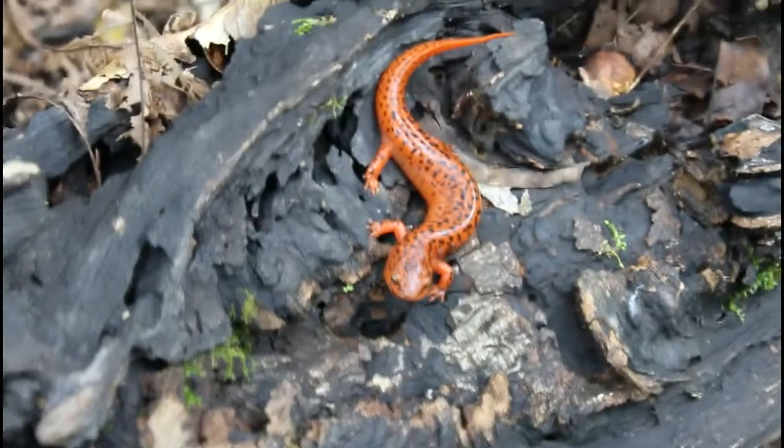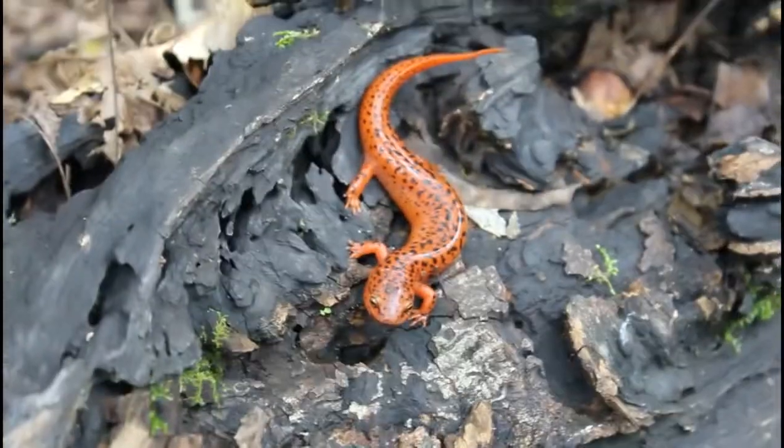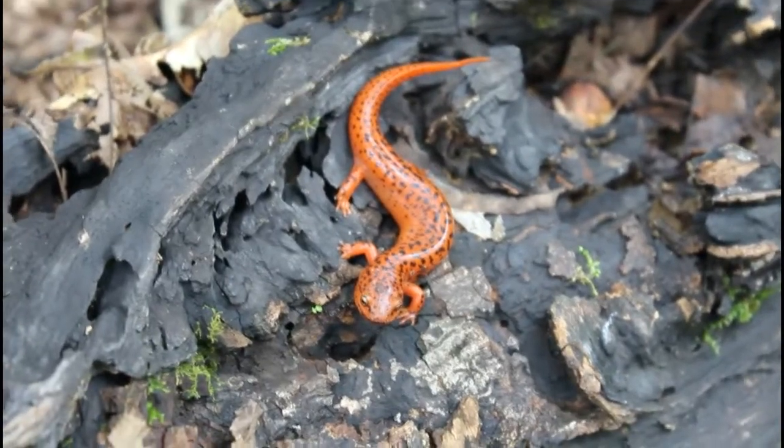So here we got a northern red salamander, Pseudotriton ruber ruber, flipped under kind of this blackened log, maybe 20 to 30 yards above a little stream in the Virginia Piedmont.